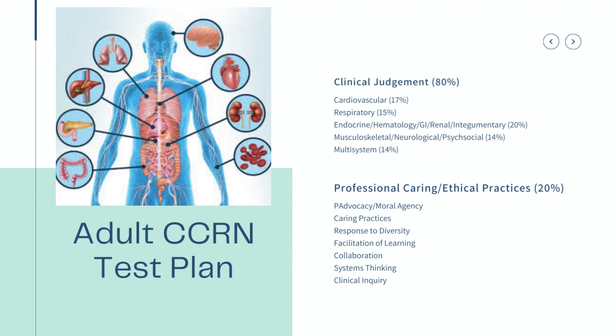As an overview of what to expect on the exam: 80% of it is going to be clinical judgment across all systems — cardiovascular, respiratory, endocrine, hematology, GI, renal, skin, musculoskeletal, neuro, psychosocial, and multi-system. The remaining 20% will be professional caring and ethical practices, including response questions to patients, team dynamics, and clinical thought process questions.